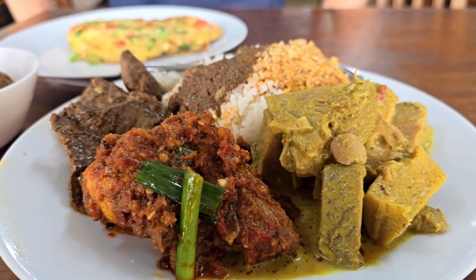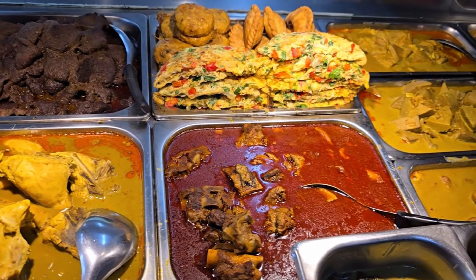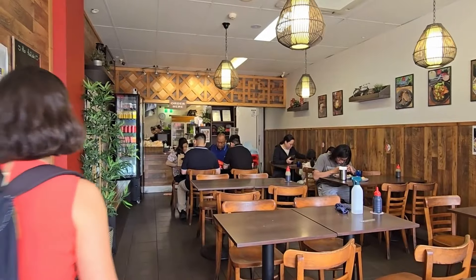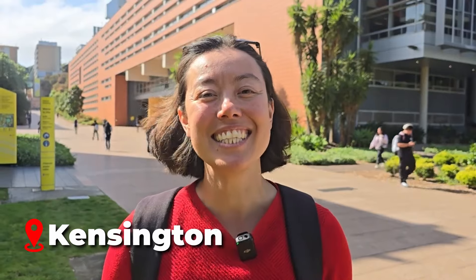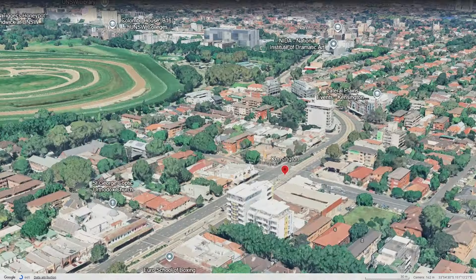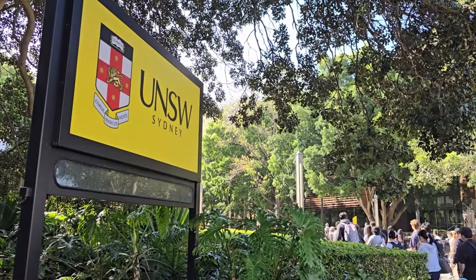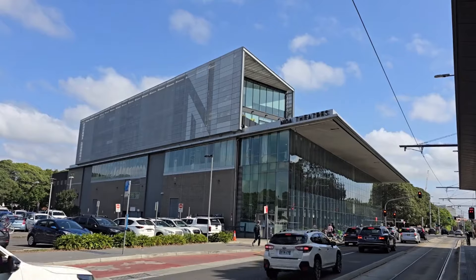In this Sydney food vlog we're going to be exploring Sydney's best Indonesian eats, and we're really excited to discover a taste of Indonesia in Sydney on our Kensington and Kingsford food tour. Kensington is four kilometres southeast of the Sydney CBD. It's best known as the home of the University of New South Wales as well as the performing arts college NIDA.